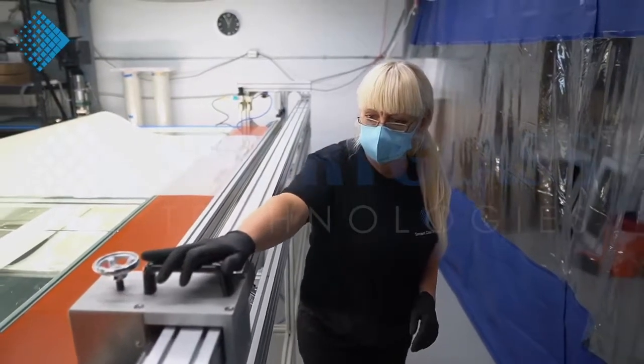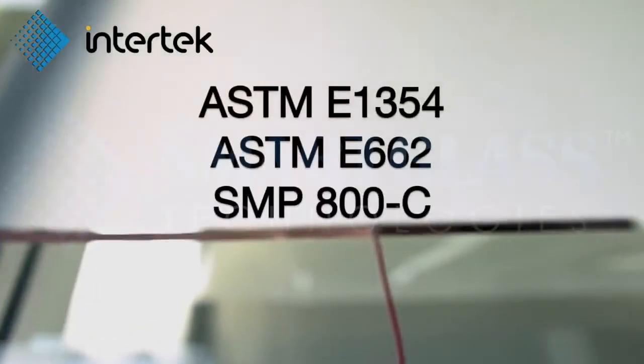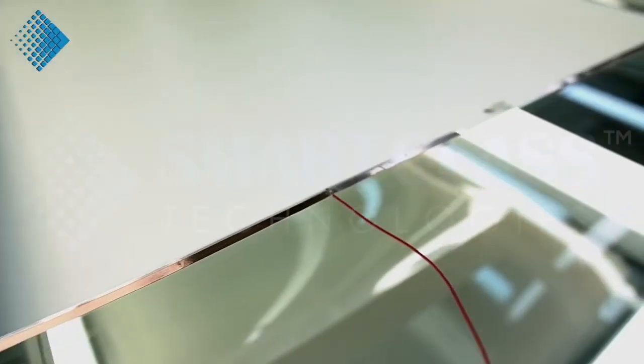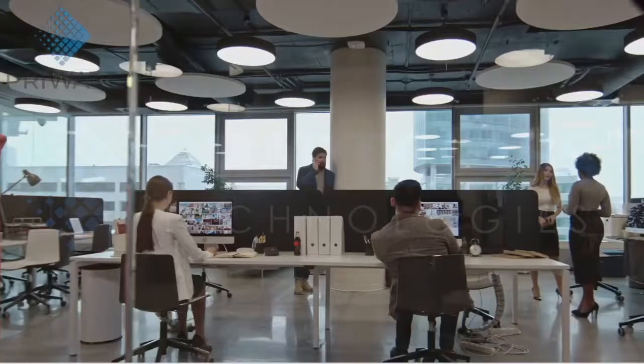Manufactured in Canada, UL-recognized PryWatt film successfully passed ASTM-E1354, ASTM-662, and S&P-800C tests. Each handcrafted PryWatt film provides surround privacy control for boardrooms or glass partitions.